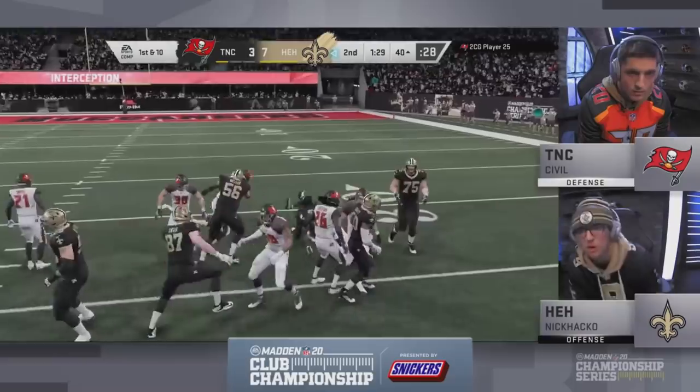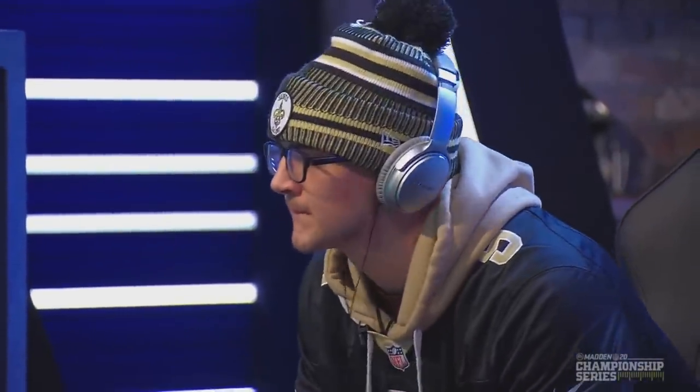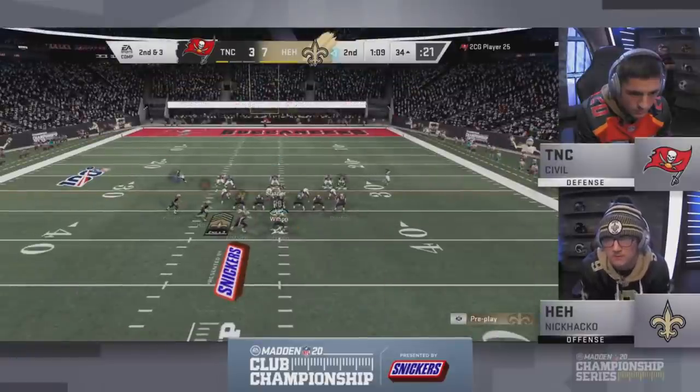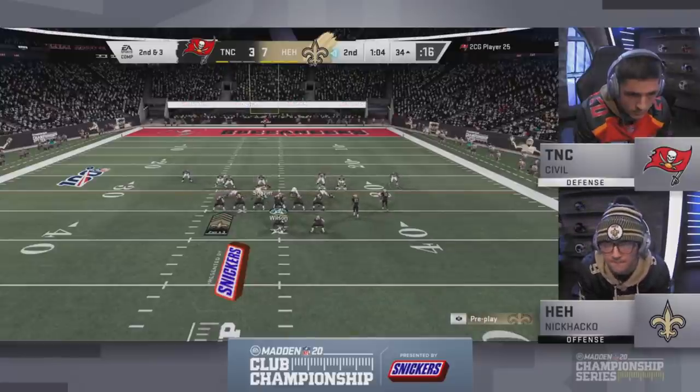I asked Hacko what got him into it — it's literally just watching guys we've seen here. He said watching Problem on Twitch, watching Joel on Twitch. He's just a regular Madden player who applied himself, and here he is now trying to secure the $20,000 bag in complete control in this NFC South championship game against Civil.